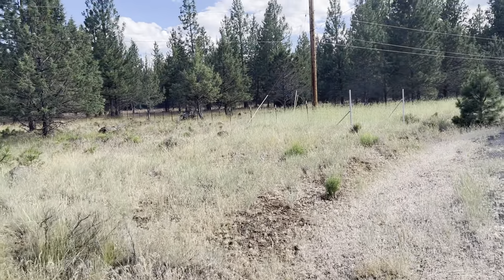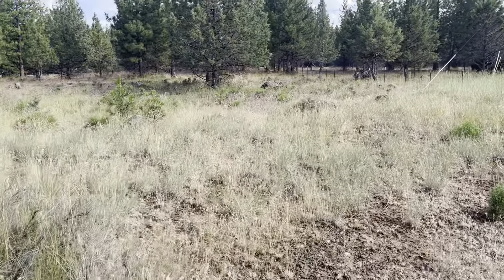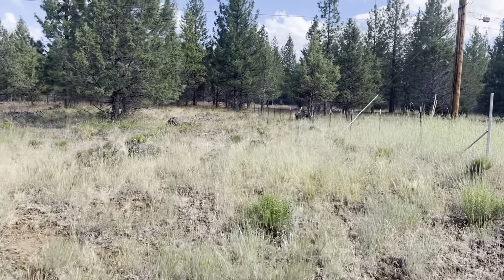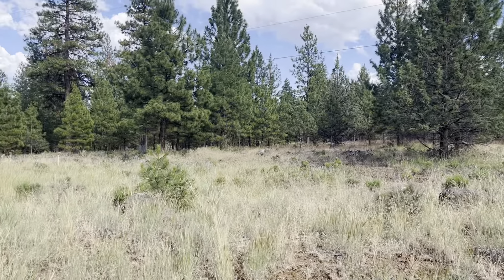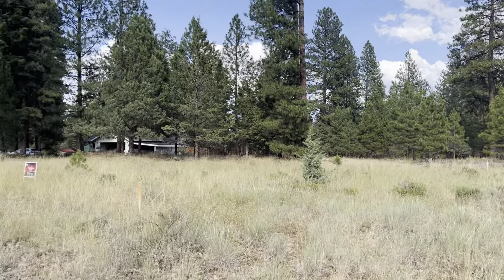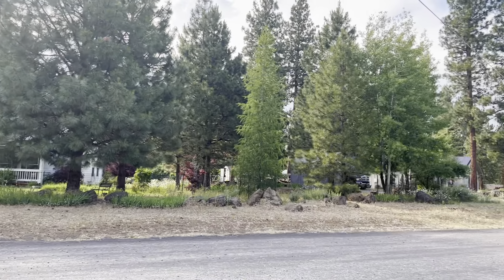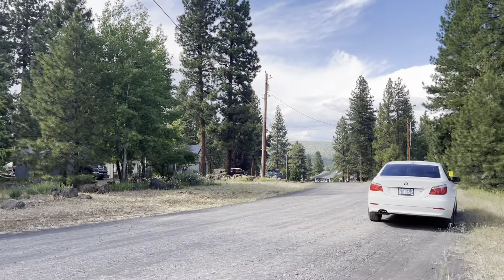This is the property line right over here. Pretty flat. You do have some neighbors — looks like there's a nice house right there, a couple nice houses.